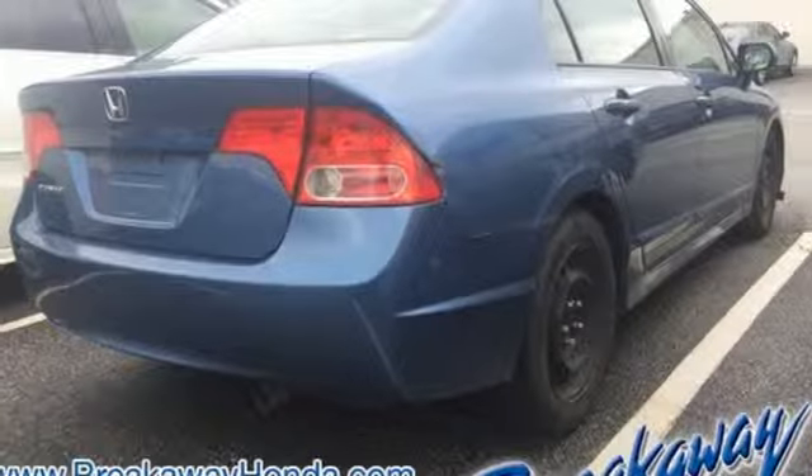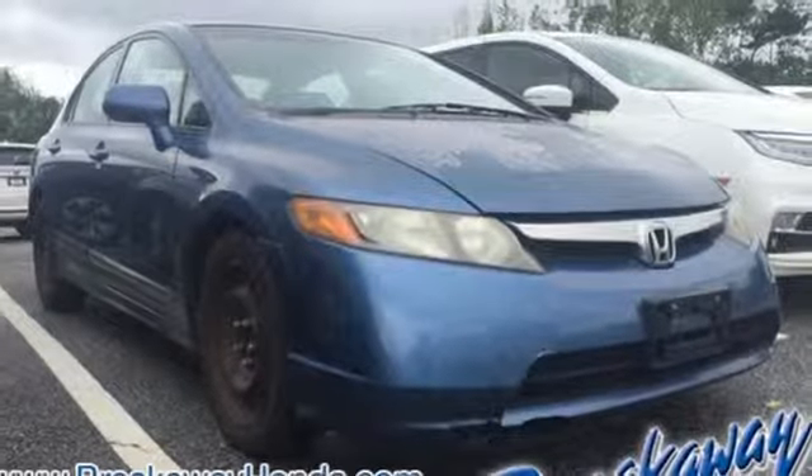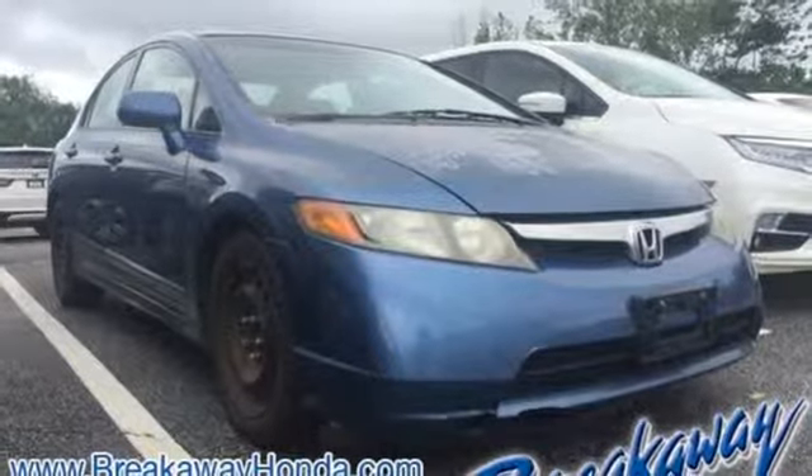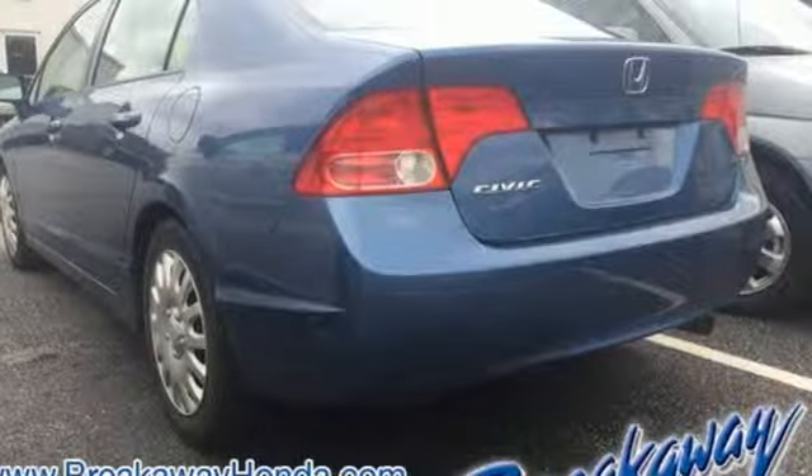Los Angeles Times raves such a car was the stuff of science fiction ten years ago. Honda's created some of the most admired vehicles on the planet. You need to drive it to believe it. See it for yourself today.